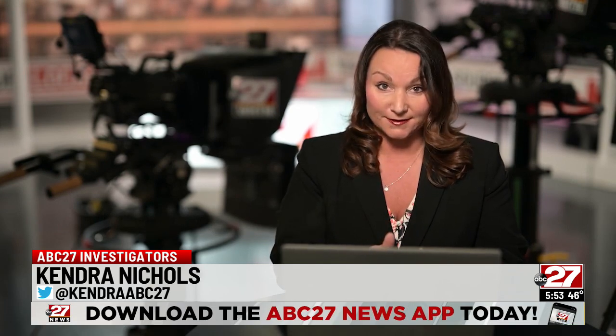The good thing about this website is not only can you search for scams in your area, you can also submit them as well. We have a link to this website on our website, abc27.com. With the ABC 27 investigators, I'm Kendra Nichols.